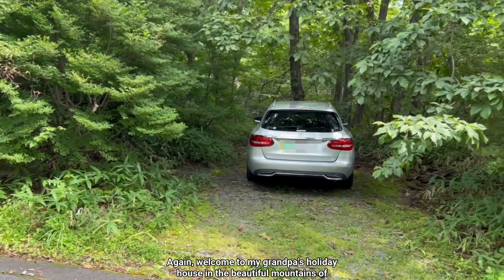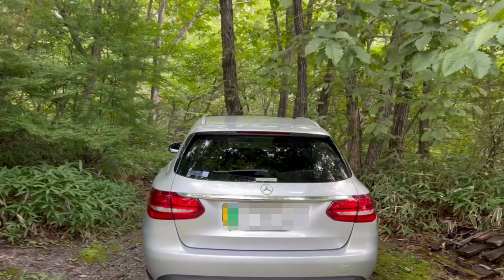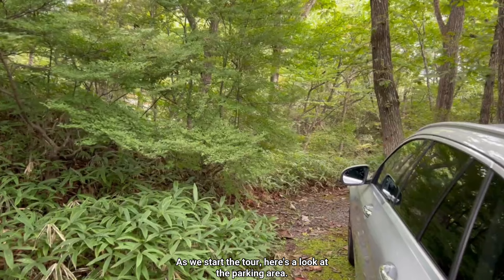Welcome to my grandpa's holiday house in the beautiful mountains of Nikko, Tochigi. As we start the tour, here's a look at the parking area.